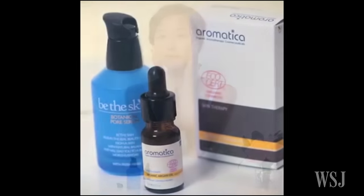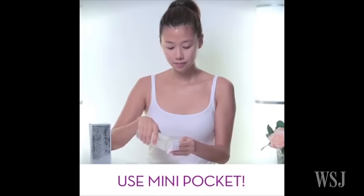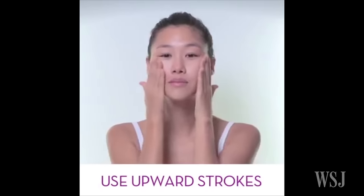The payoff to all this effort? While results vary, the idea is that investing in skin care products means achieving a glowing, youthful complexion that doesn't need foundation or concealer.